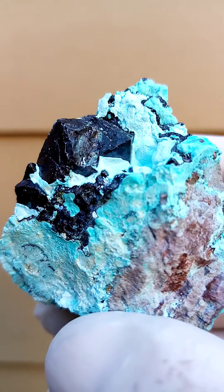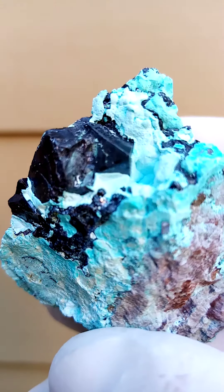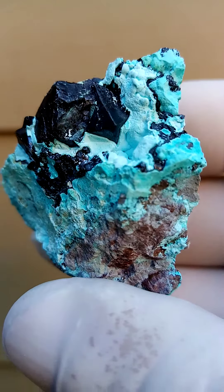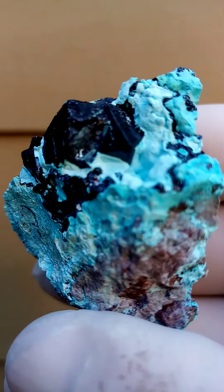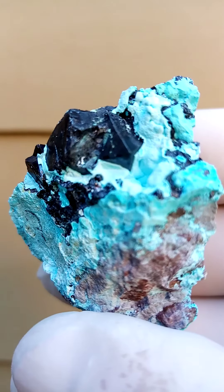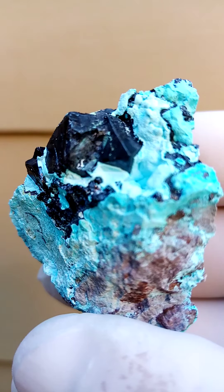Definite crystallization happening there, so that's not contact. All the way from the Mashamba West mine in the Katanga Copper Crescent, Congo — the famous large red cuprites on the bed of chrysocolla.